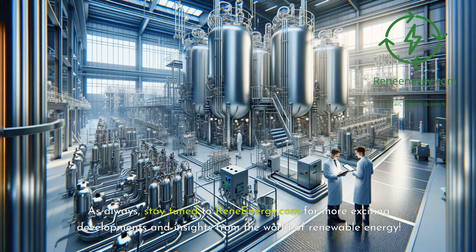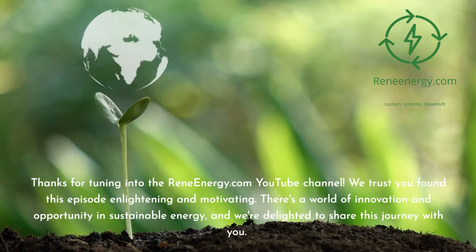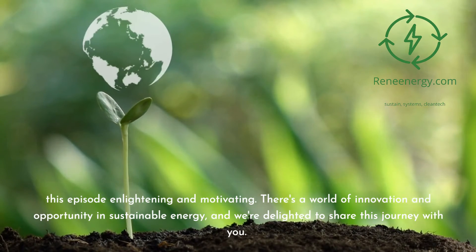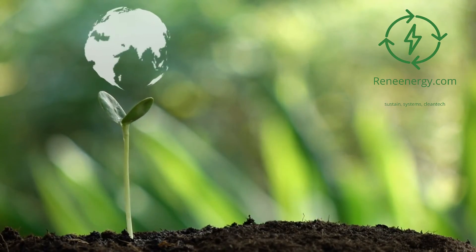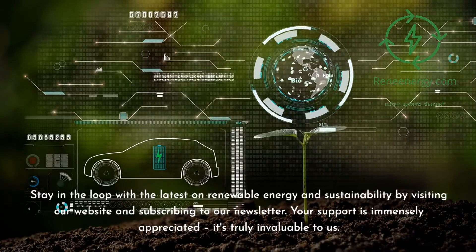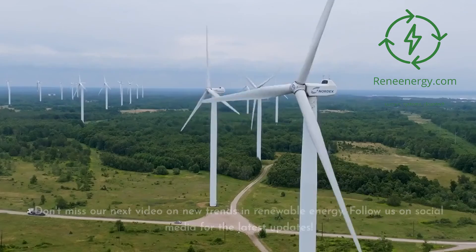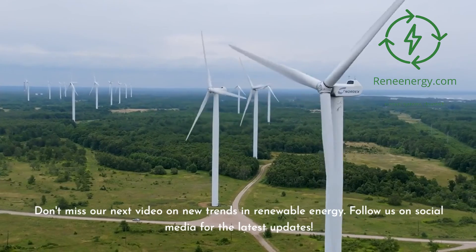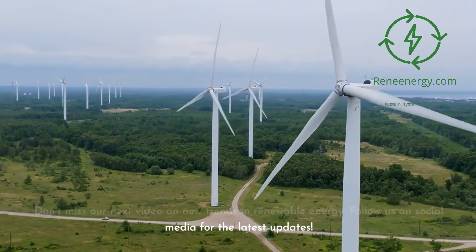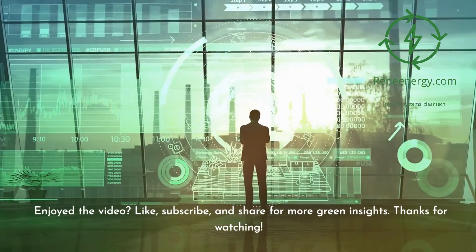Stay tuned to ReneEnergy.com for more exciting developments and insights from the world of renewable energy. Thanks for tuning in to the ReneEnergy.com YouTube channel. We trust you found this episode enlightening and motivating. Stay in the loop with the latest on renewable energy and sustainability by visiting our website and subscribing to our newsletter. Don't miss our next video on new trends in renewable energy. Follow us on social media for the latest updates. If you enjoyed the video, like, subscribe, and share for more green insights. Thanks for watching.